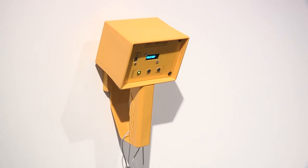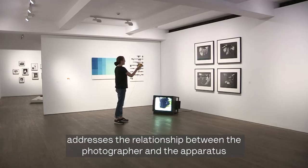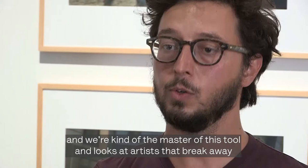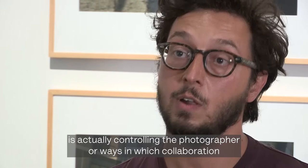Cameraplay addresses the relationship between the photographer and the apparatus. It subverts the notion that the camera is our tool and we are the master of it, instead looking at artists who break away from this, where the camera is actually controlling the photographer, or where collaboration between the human photographer and the camera machine creates a form of human-machine gaze.